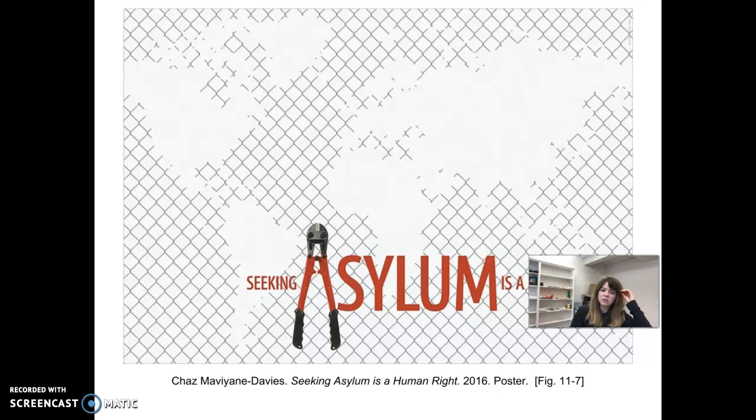Chaz Mavian Davies, 'Seeking Asylum is a Human Right,' 2016 — this is a poster.